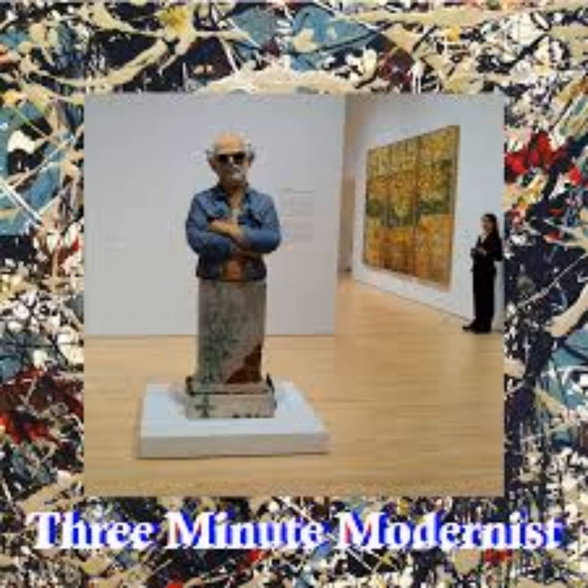See this exhibit at SFMOMA. It's worth the 25 bucks admission alone. And with everything else they've got, it's a perfect day.